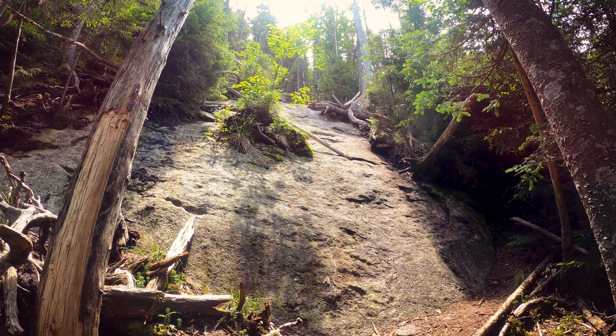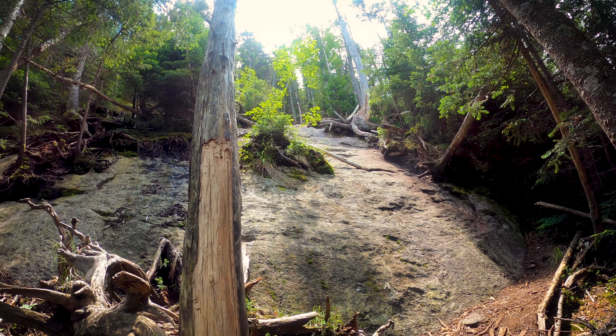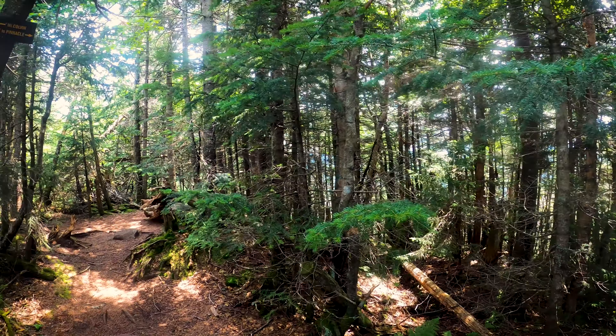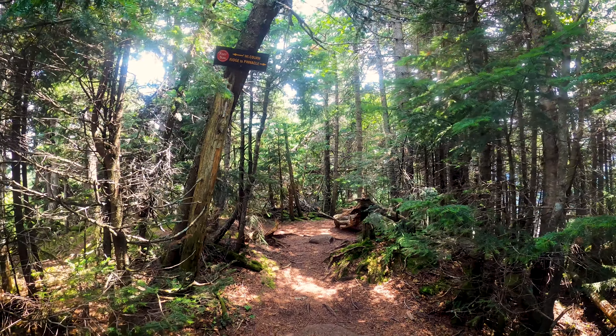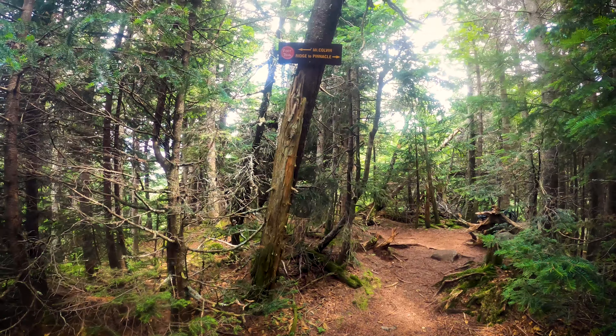We're pretty close to the top now. I think this might be the last scramble, then we'll be there. And there you have it, folks — the summit of Blake Peak. No view up here. It's my 28th 46er, for those who are interested in that. Blake Peak and Mount Colvin.